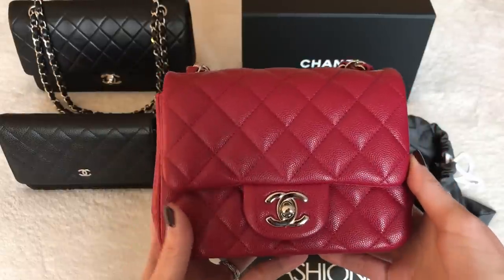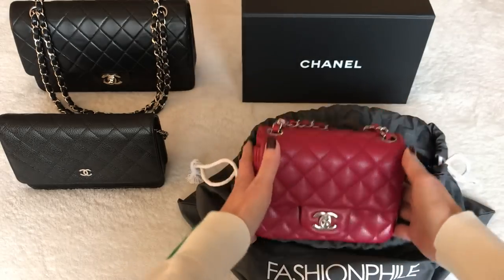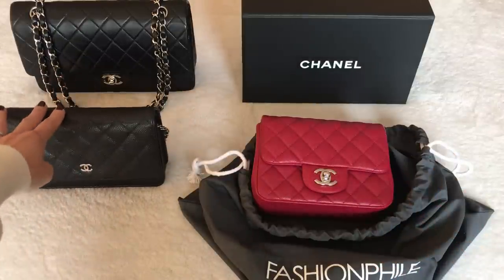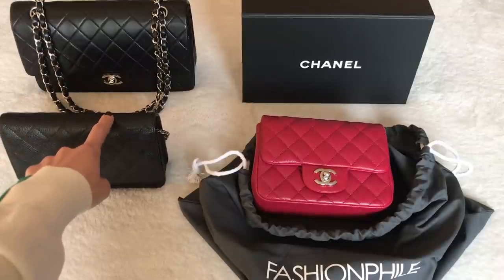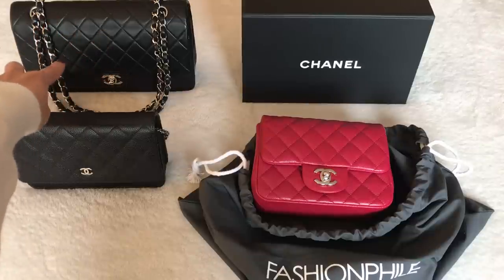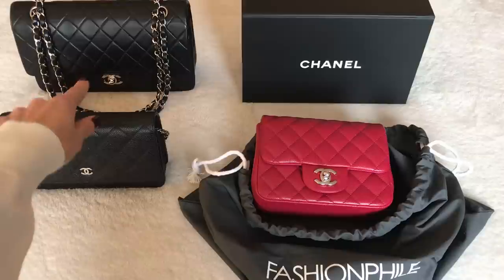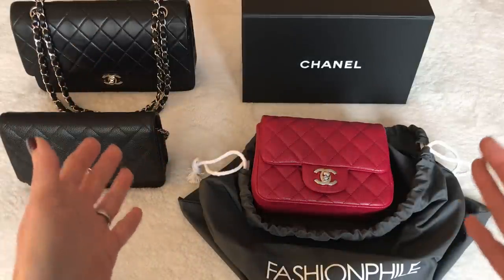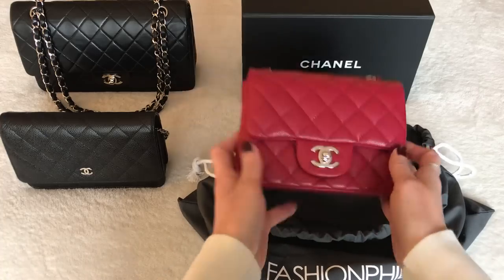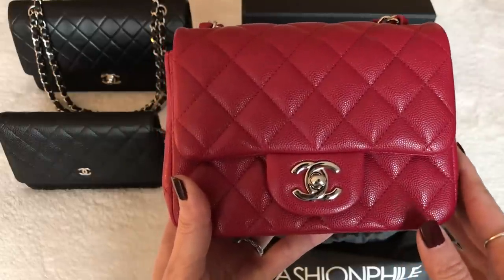I put my other two Chanel pieces here so you can see them. If you missed those videos — I purchased my Chanel wallet on chain in new condition on Fashionphile for slightly below retail, and then this beauty, my 20-year-old vintage Chanel in lambskin medium size, for an amazing price in very good condition — actually priced less than the current retail of a Chanel rectangular mini. I'm very pleased with those two. This one I was hoping to be equally pleased with, but listen to the full story and you'll understand why I decided to return it.